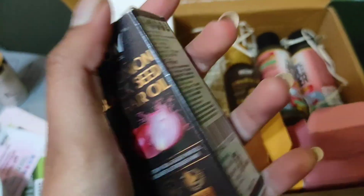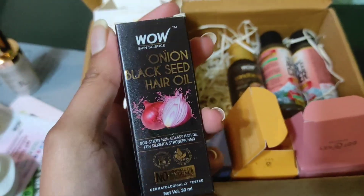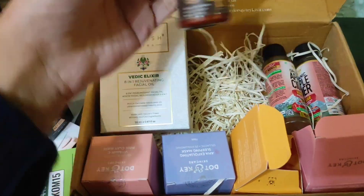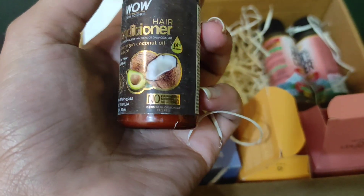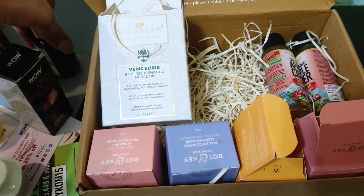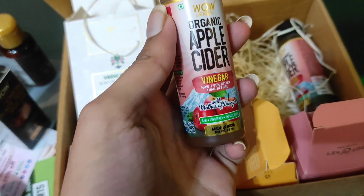The next freebie is the Wow Onion Black Seed Hair Oil — that's 30ml of product. It's the Onion Hair Oil, you've probably heard of it. Moving on to the next freebie, it's a Wow Conditioner, also 30ml. And then we have the Apple Cider Vinegars.